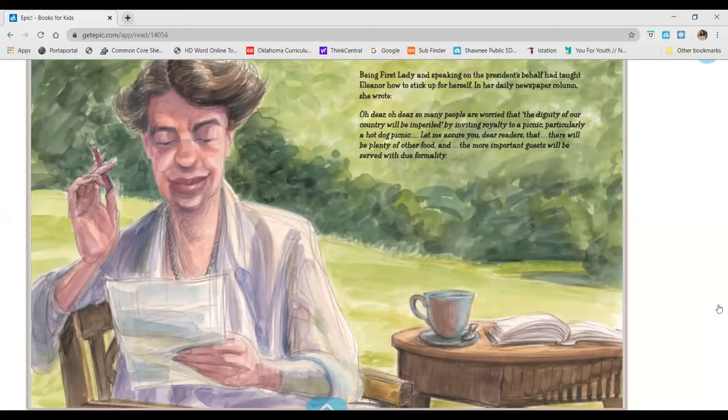Being first lady and speaking on the president's behalf had taught Eleanor how to stick up for herself. In her daily newspaper column, she wrote: Oh dear, oh dear, so many people are worried that the dignity of our country will be imperiled by inviting royalty to a picnic, particularly a hot dog picnic. Let me assure you, dear readers, that there will be plenty of other food, and the more important guests will be served with due formality.